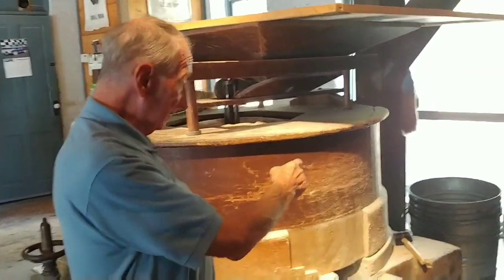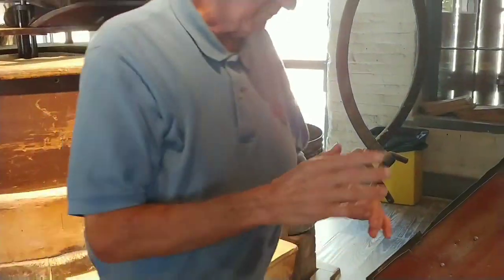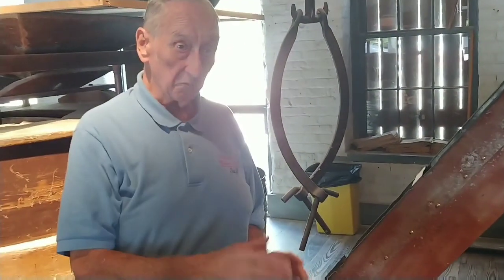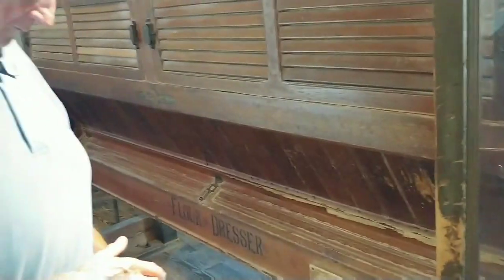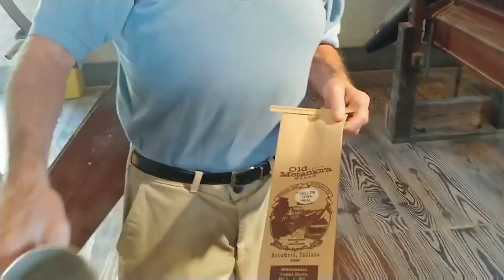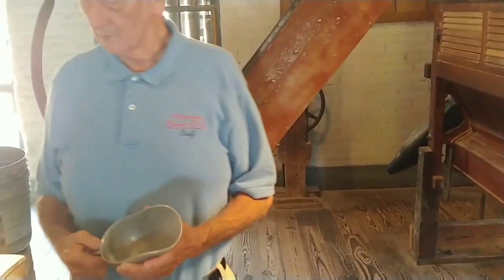Notice the metal buckets around the corner there. When everything is in operation, three of the metal buckets are placed beneath the flower dresser to collect the finished product. When they get a pretty good bucket load, the crew will take one bucket out, bring it over to the table, scoop everything out into bags, carefully weigh it on the scale at two pounds, and then take it over to the shelf and make it available for sale.